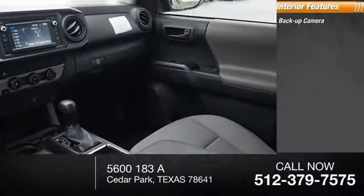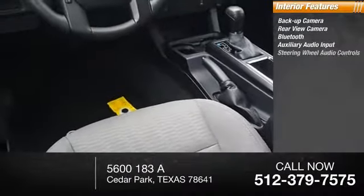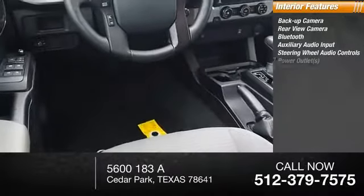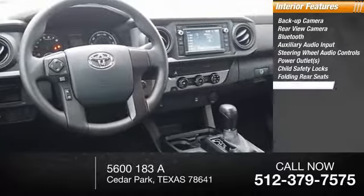Inside you'll find a backup camera, rear view camera, Bluetooth, auxiliary audio input, steering wheel audio controls, power outlets, child safety locks, folding rear seats, power windows, and USB connection.